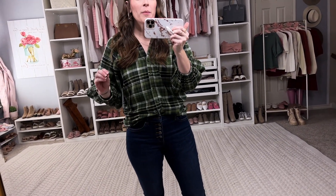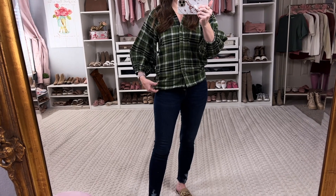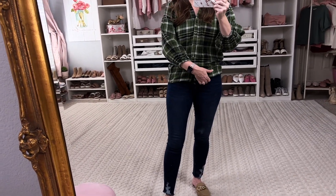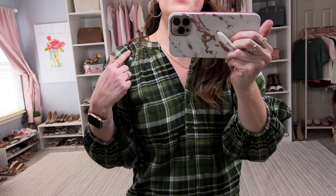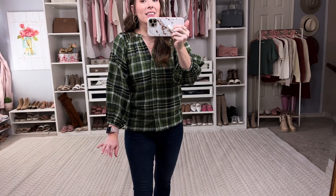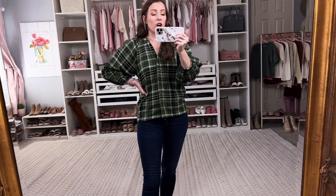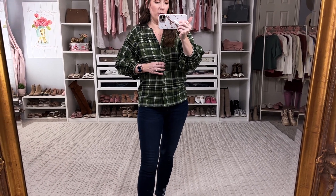This next top is too cute — it's by Time and True and I'm in an extra small, but honestly this one runs small. When I untuck it I feel like it's a bit tight around the hip area, so you might want to size up if you want it to fit looser. I do love the top — it has adorable pin tucking, I love the sleeves, I love the green plaid for fall. It comes in a few other colors. I'd recommend sizing up unless Time and True usually runs big on you.